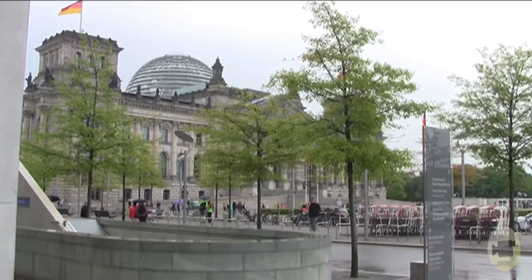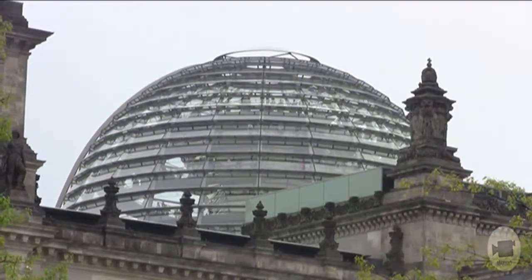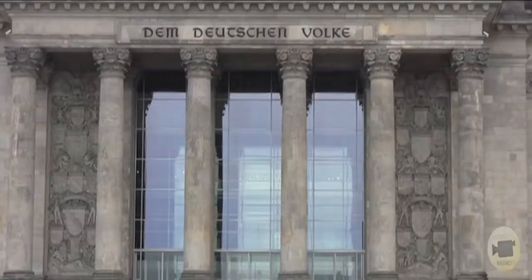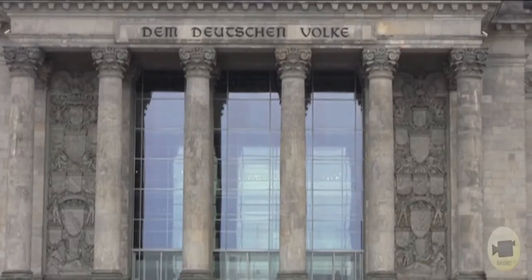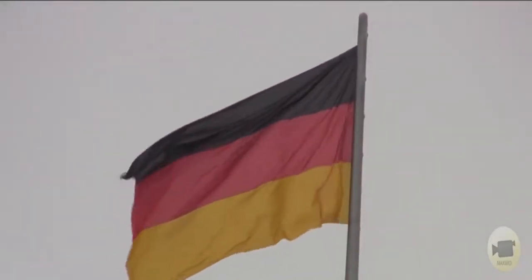The Reichstag Building was constructed in 1894. It suffered several damages in the last century as a result of fire and wars. The new Reichstag Building was officially opened in 1999 following the design of Norman Foster. The new dome, which visitors can enter, has proven to be an especially strong attraction and has become a symbol of the parliament and the government district.